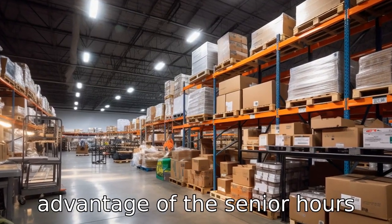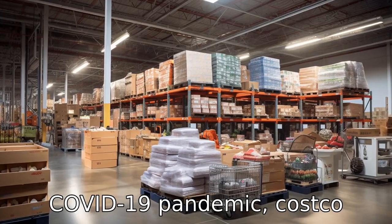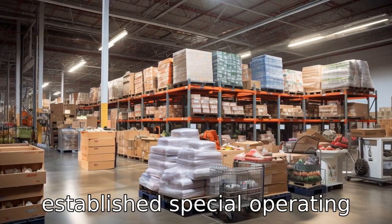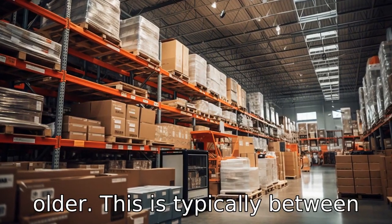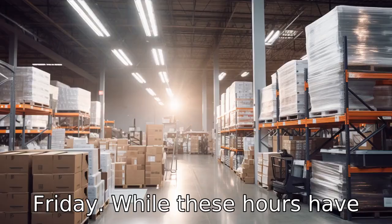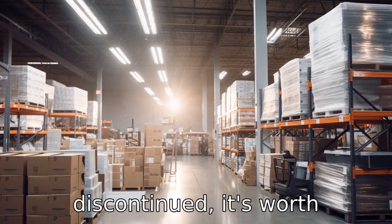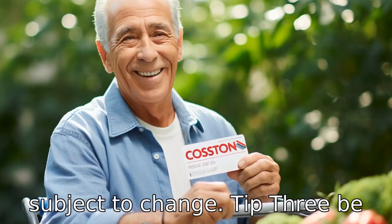Tip 2: Take advantage of the senior hours. During the height of the COVID-19 pandemic, Costco established special operating hours for members who are 60 or older. This is typically between 8am to 9am, Monday to Friday. While these hours have not been officially discontinued, it's worth confirming the status at your local store as they may be subject to change.